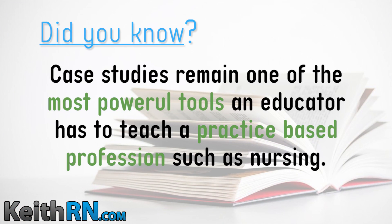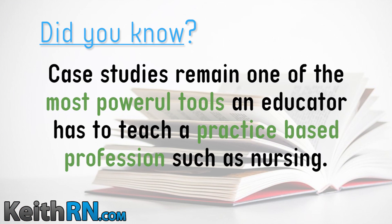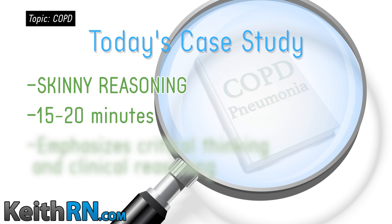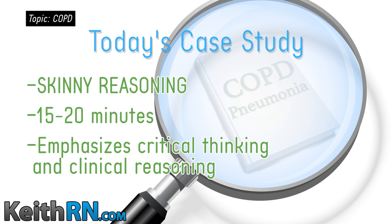Did you know that case studies remain one of the most powerful tools an educator has to teach a practice-based profession such as nursing? Today, I will share a skinny reasoning case study on COPD pneumonia that is brief and can be completed in just 15 to 20 minutes, and emphasizes both critical thinking and clinical reasoning so students are better prepared for practice and the NCLEX. So let's get started.